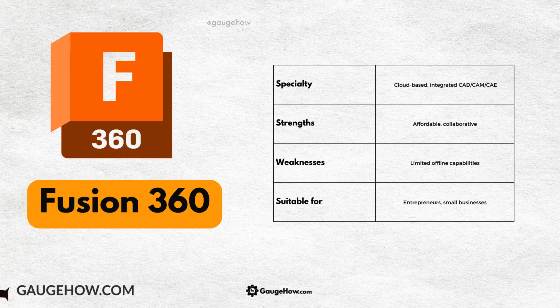Fusion 360, a cloud-based solution, integrates CAD/CAM/CAE. It's ideal for startups and small teams thanks to its affordability and collaboration features.